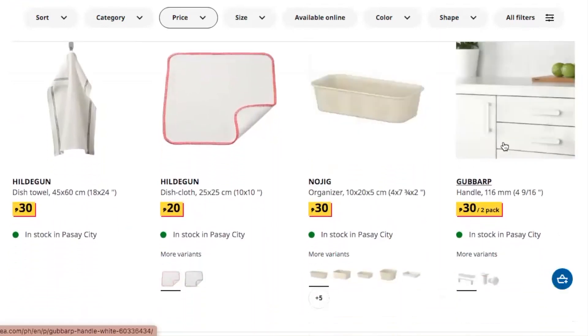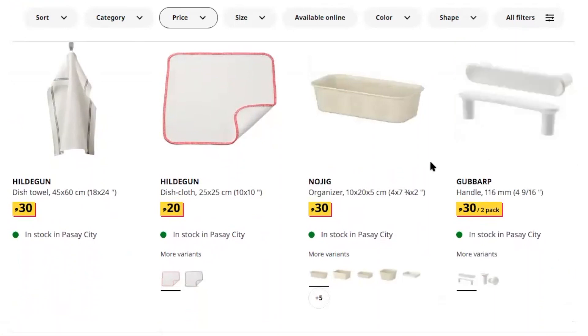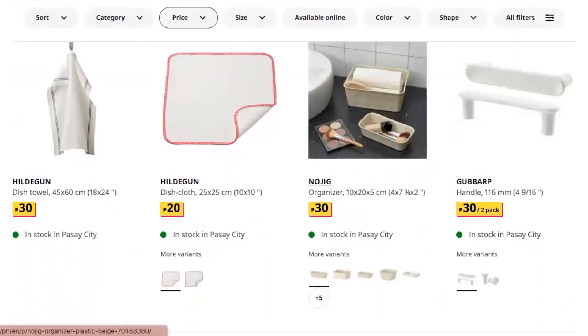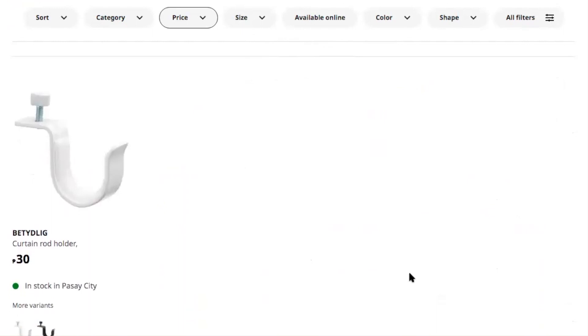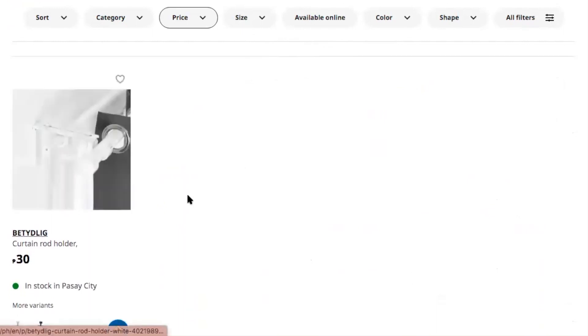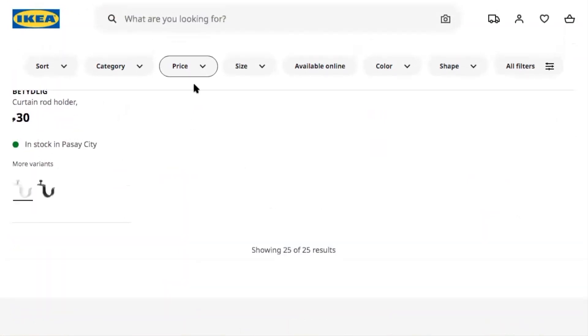A handle — okay, interesting. This is an organizer. Another curtain holder, and another curtain holder in color white. And I think that's it for the ones under 30 pesos.